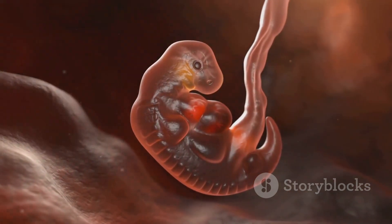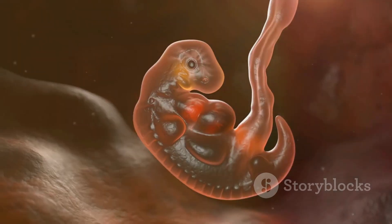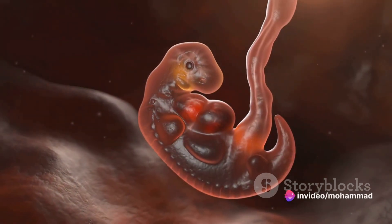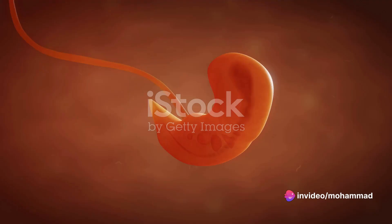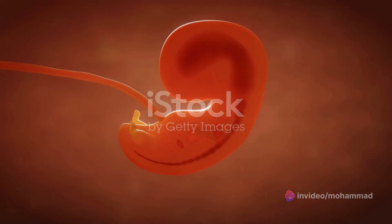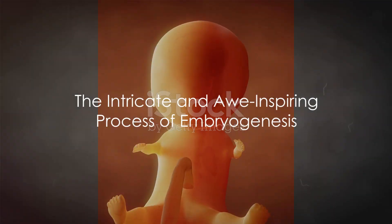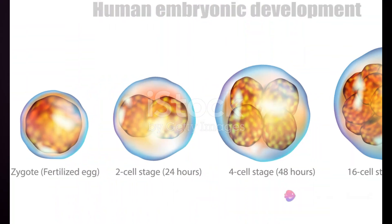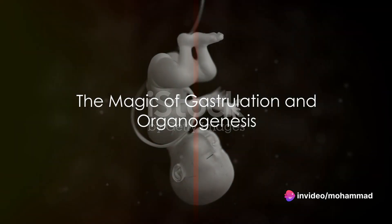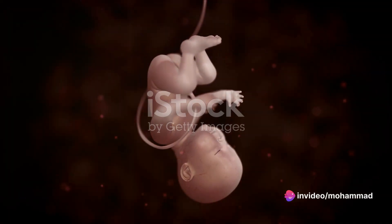The blastocyst, now a tiny bundle of potential, attaches itself to the uterine lining, marking its first home. This is where the blastocyst will grow and develop, drawing nutrients and life support from the mother. Thus begins the intricate and awe-inspiring process of embryogenesis.